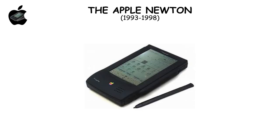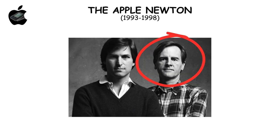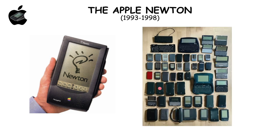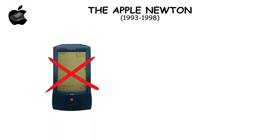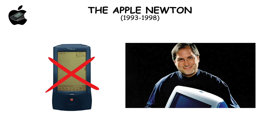The Apple Newton, launched under John Sculley, aimed to revolutionize PDAs with its handwriting recognition but fell short, turning glitchy and becoming a joke even on The Simpsons. Discontinued with Steve Jobs' return in 1998, it's a tale of ambition clashing with reality.